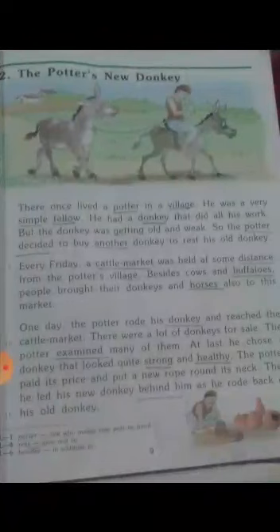In the title 'The Potter's New Donkey,' we are using an apostrophe-s because something belongs to someone — we use apostrophe-s to show possession. 'New' is an adjective, and 'donkey' is a noun. 'Potter' is also a noun.